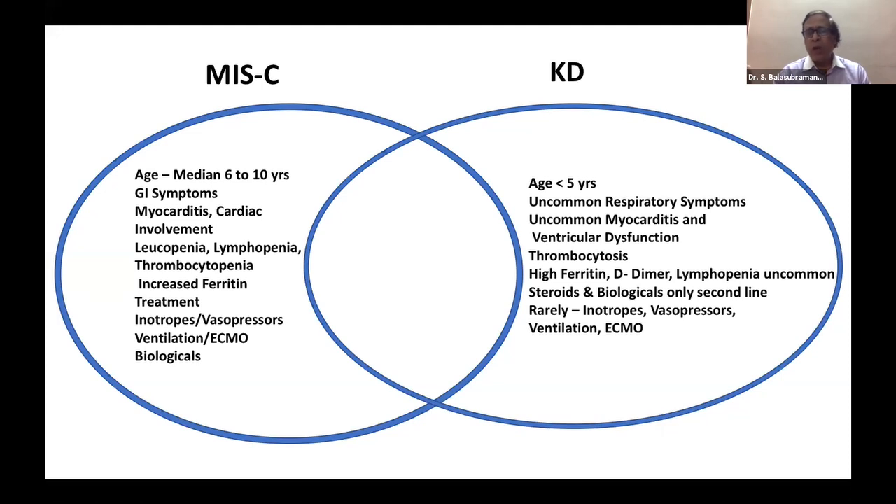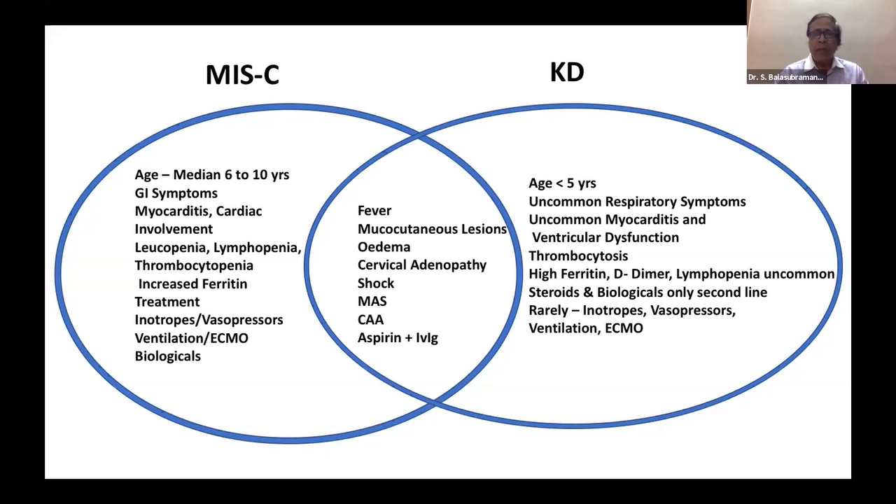In contrast, KD is a disease of infancy and young children. Respiratory symptoms are highly uncommon, myocarditis is extremely uncommon, and aneurysms are more common than ventricular dysfunction. Platelet counts up to 10 lakh are seen in Kawasaki but not in MIS-C. High ferritin, high D-dimer, and lymphopenia are extremely rare in KD. Most KD patients respond to IVIG; steroids and biologics are not routinely needed, and ICU admission is rare. However, there is overlap: fever, mucocutaneous lesions, edema, cervical adenopathy, shock, macrophage activation syndrome, and coronary artery aneurysms can occur in both. IVIG and aspirin are common to both.